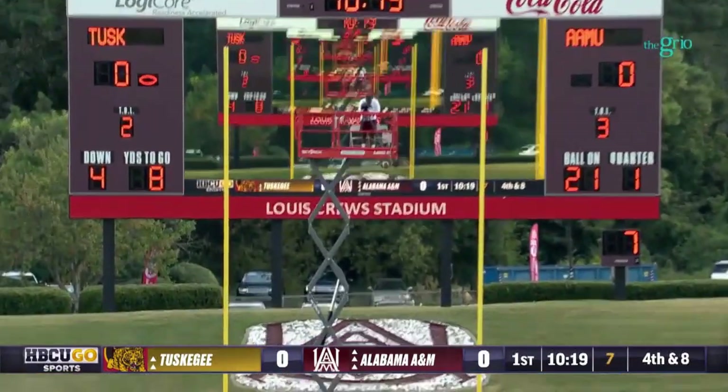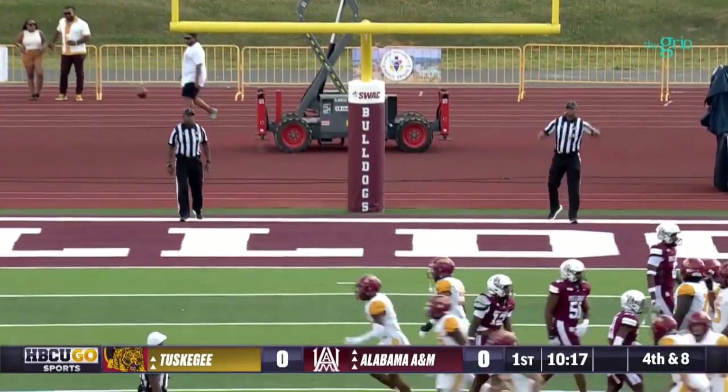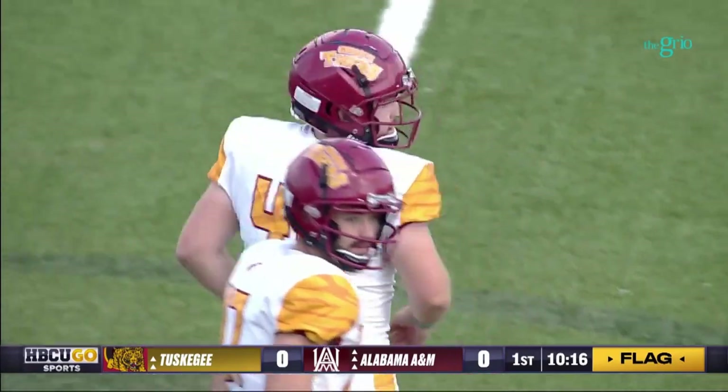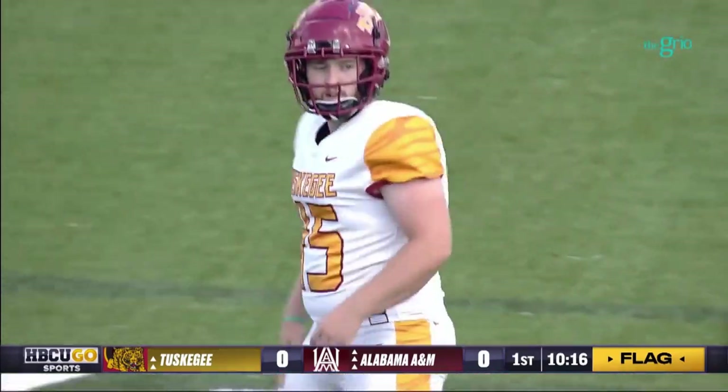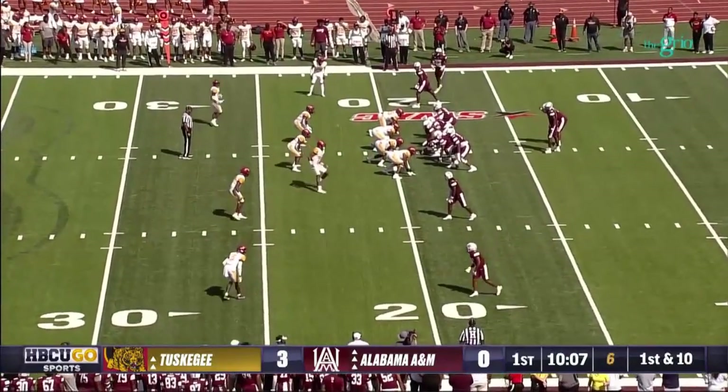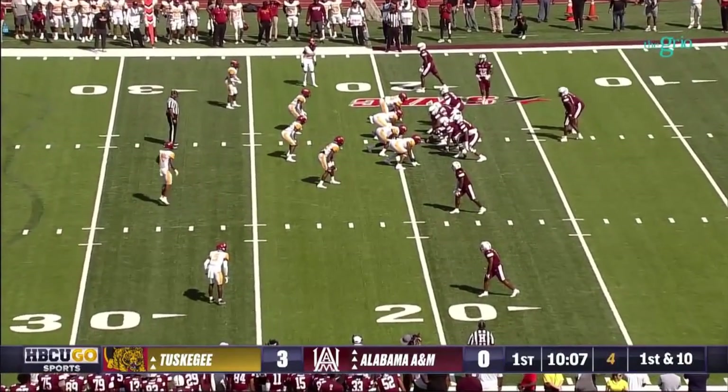38-yard field goal attempt is up and it is good - chip shot! But there's a flag on the play. Growing to the 18-19 yard line, first possession for Alabama A&M today.